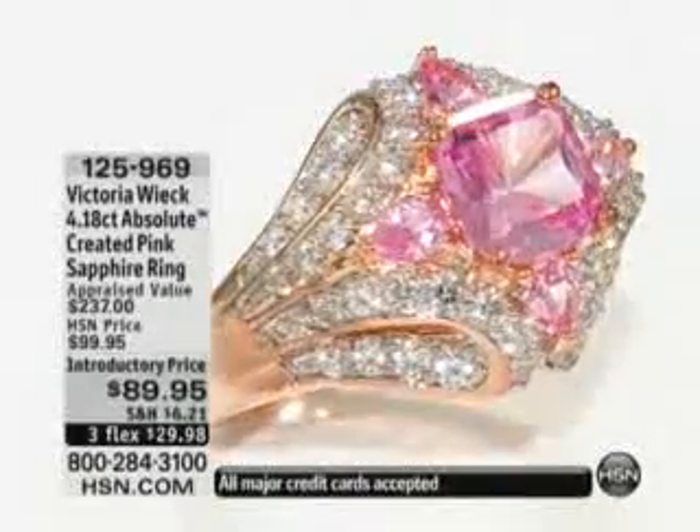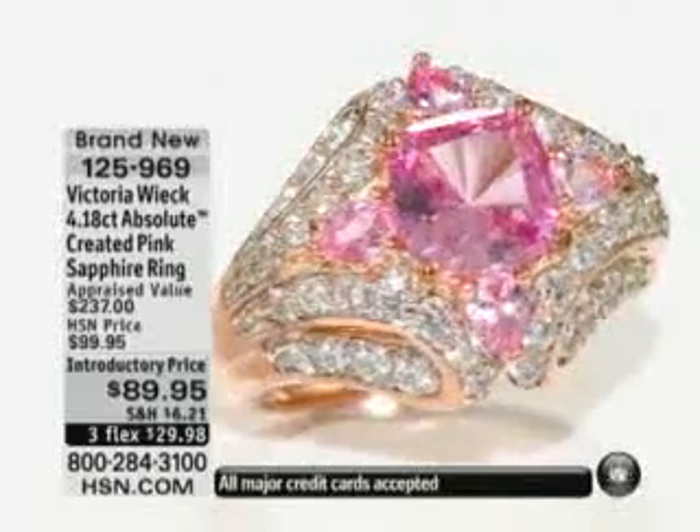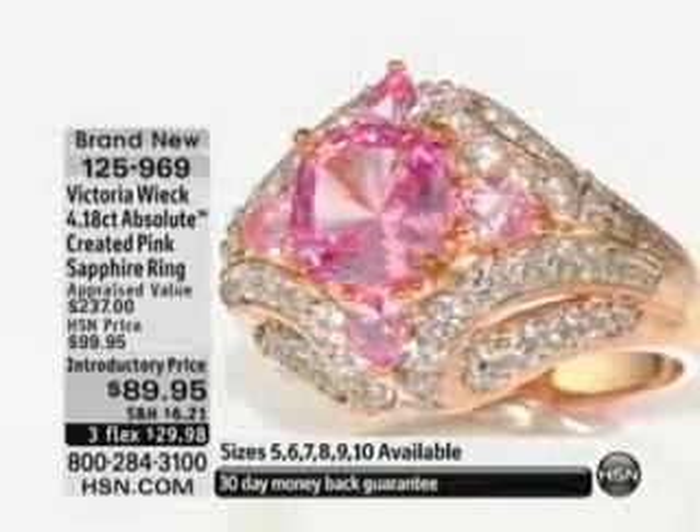Introductory price from $99 to $89 on FlexPay, under $30 using the HSN charge card — $22.49. Ask about the matching earrings because we do only have, well, less than 200 of those. But Victoria, lots of people have said...